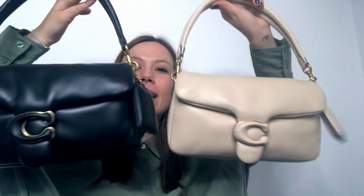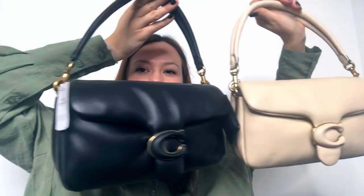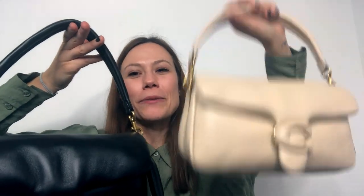This is the black and this is the ivory. One is missing a tag — I am keeping the ivory one over the black one. The reason behind this is that I fell in love with it at first sight.